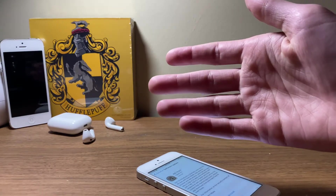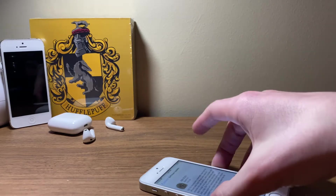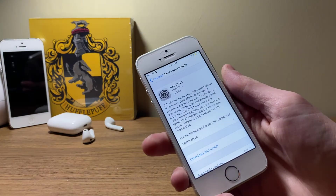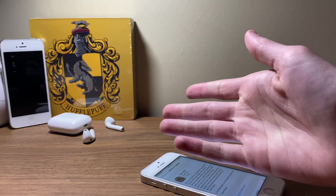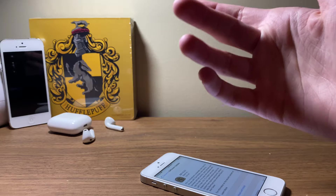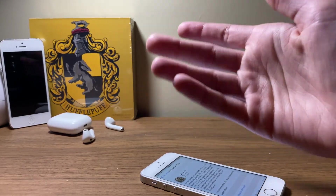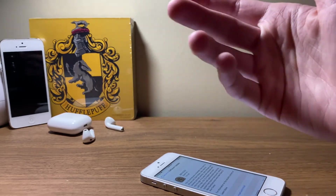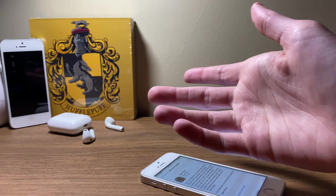iSchool Tech here back again with a brand new video. Today Apple has decided to release iOS 13.3.1 to the general public, as well as iOS 12.4.5. Before we get started, if you're new to the channel definitely make sure to hit that subscribe button with notifications turned on. Also make sure to check out the iSchool Tech official Discord, link in the description down below.